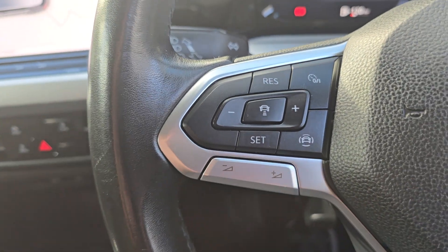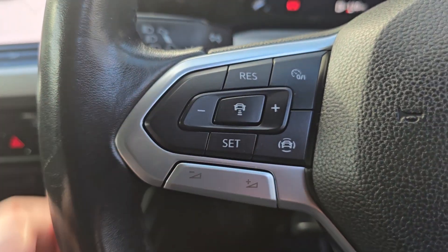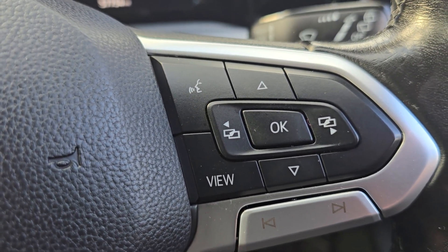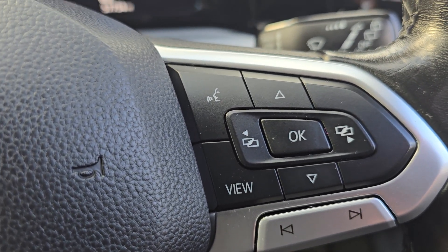So we've got a multifunction steering wheel — there's cruise control and speed limiter there, and it is adaptive cruise control as well. And then there's voice command on this side. You can change the view on your main screen in front of you, stuff like that.